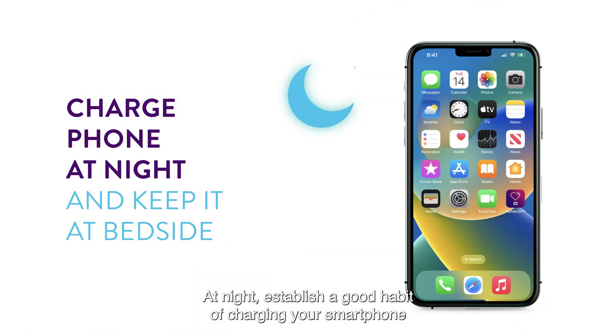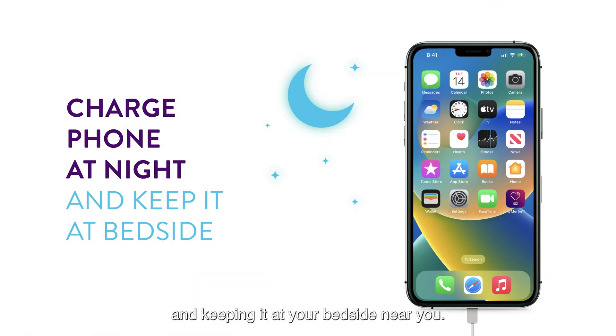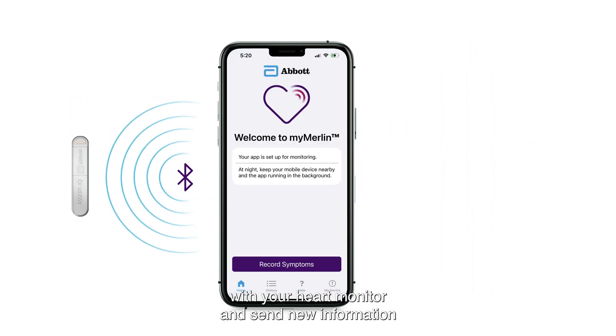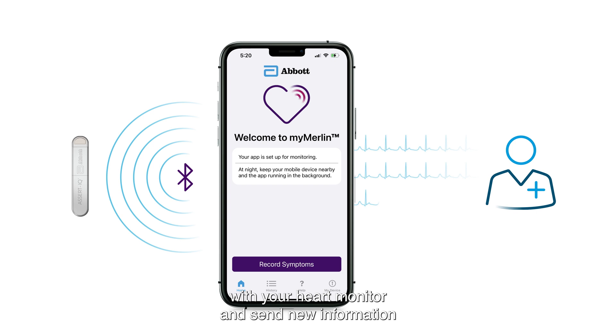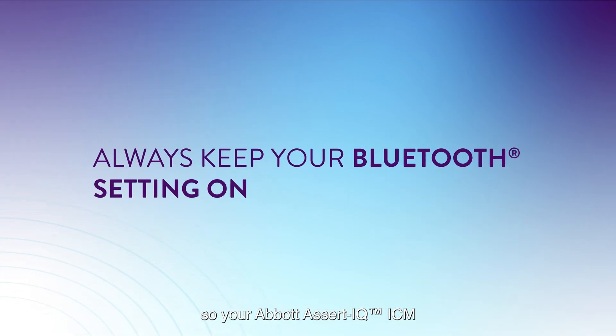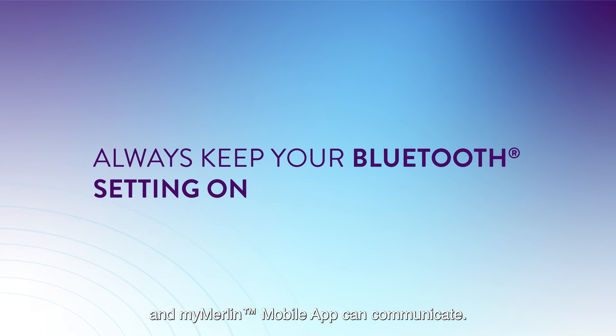At night, establish a good habit of charging your smartphone and keeping it at your bedside near you. The MyMerlin mobile app can communicate automatically with your heart monitor and send new information about your heart rhythm to your clinic on a schedule set by your doctor. It is a good idea to always keep your Bluetooth setting on so your Abbott Assert IQ ICM and MyMerlin mobile app can communicate.